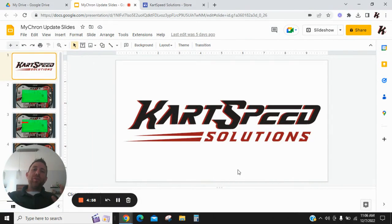Hey everyone, this is David at Car Speed Solutions. I hope everybody's having a wonderful Wednesday morning. I decided to make a video today because I've been getting a lot of questions at the racetrack on how do I know if my Micron needs to be updated, and what exactly does an update do, and how can I send it to Car Speed to get it updated.